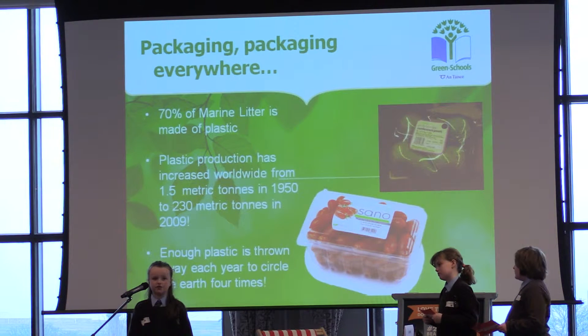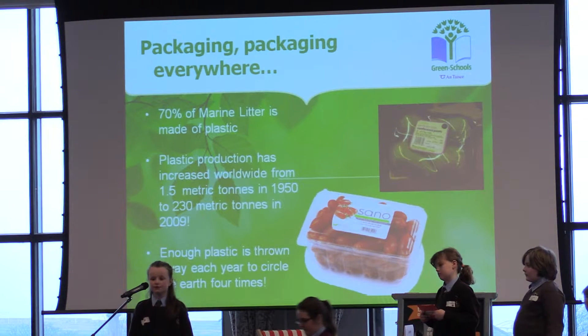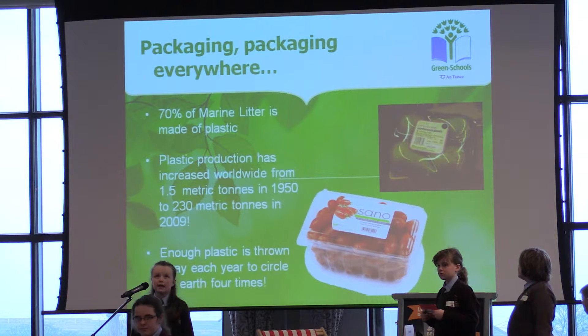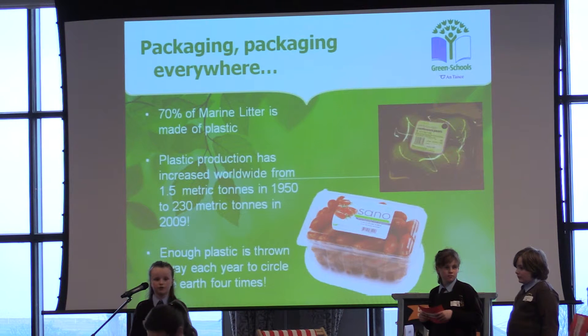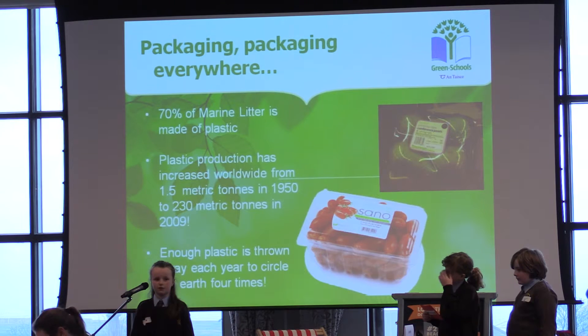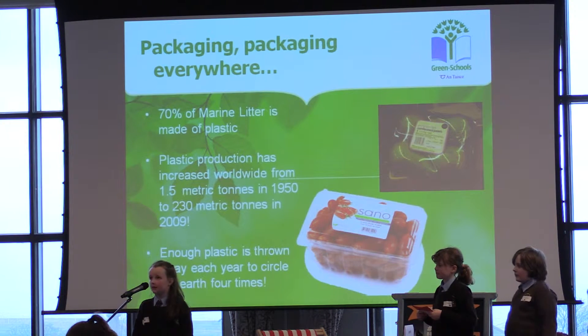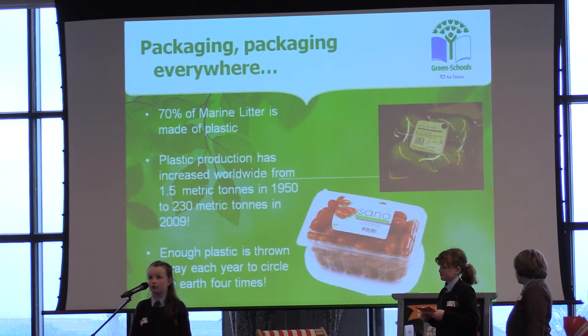In every supermarket and shop you go into, almost everything is covered in plastic — fresh fruit and vegetables, drinks, yogurt, milk, cheese. Many pieces of fruit and vegetables are in a plastic tray which is then covered by one or two layers of plastic film that is often not recyclable, like you see here. In the past it may have been possible to buy many more loose fruit and vegetables, but now supermarkets are selling all their products covered in plastic because they think it's more convenient.